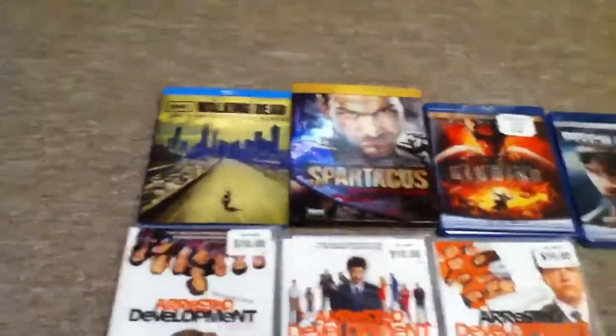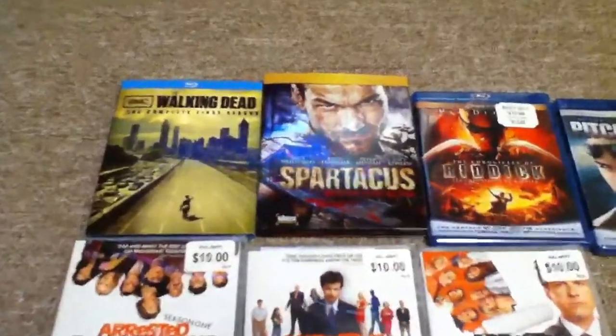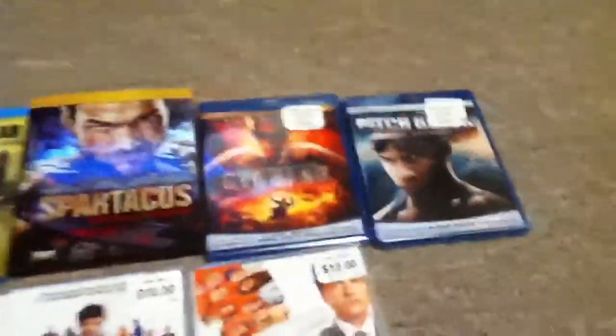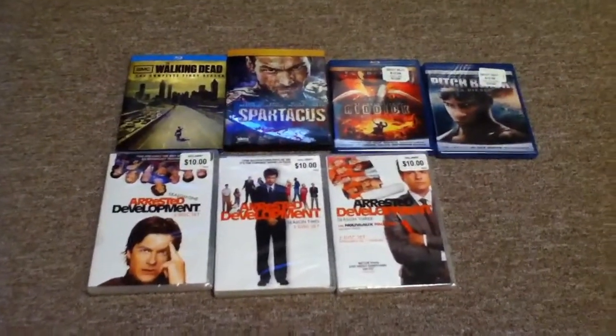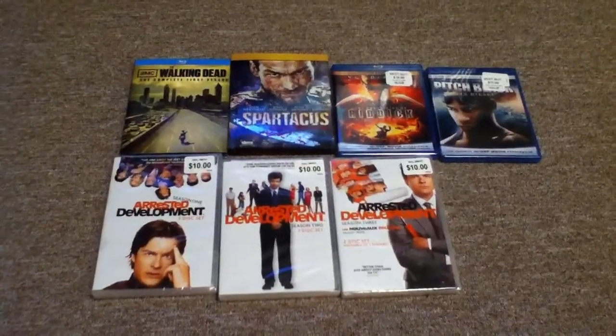Again, that's The Walking Dead, Spartacus Blood and Sand, The Chronicles of Riddick, Pitch Black, and Arrested Development Season 1 through 3. Alright, thanks for watching my video, guys, and as always, have a good day.